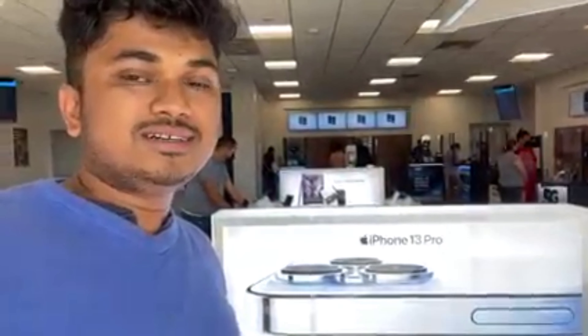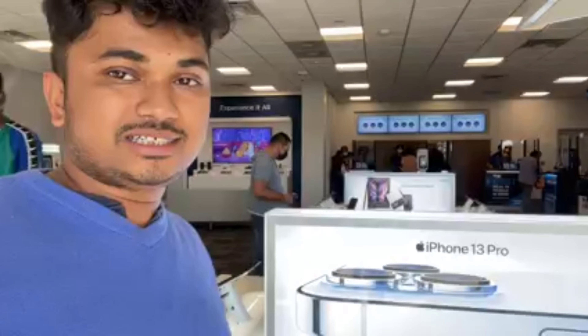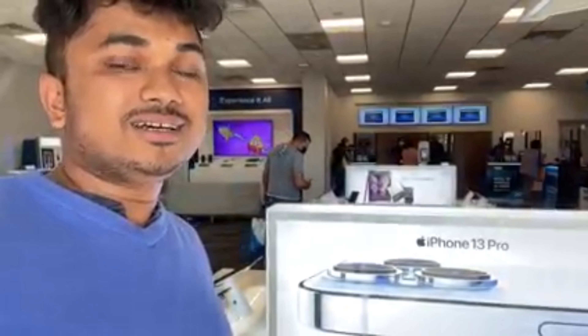Hello, Good Morning, Namaskar. This is the channel Suzan Da Gale Vlog. Welcome to the iPhone 13 launch. It's in the store and it's available to you.